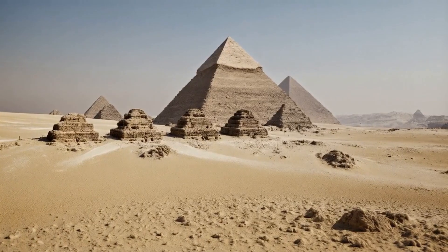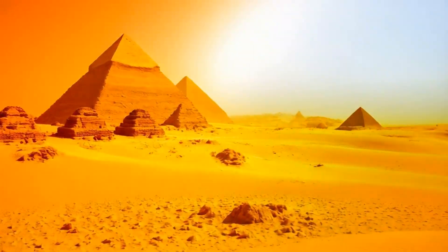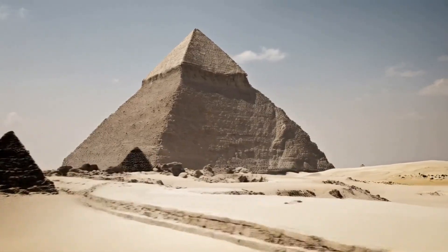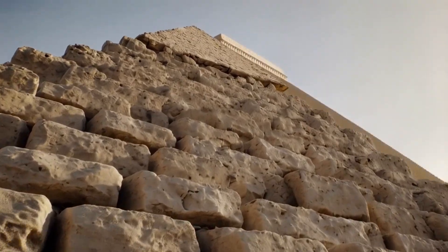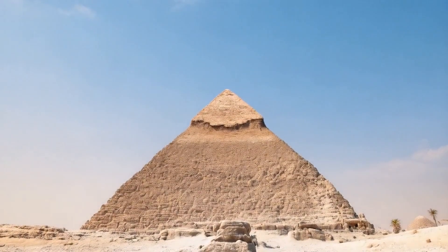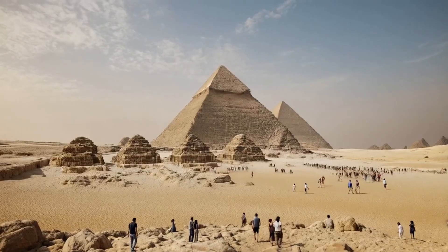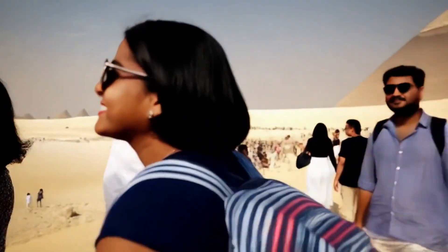The Great Pyramid is a testament to ancient Egyptian engineering and architectural prowess. Its massive scale is immediately apparent, dominating the surrounding landscape. The pyramid is constructed from precisely cut and fitted stone blocks, reflecting advanced knowledge of mathematics and astronomy. It stands as a symbol of the power and ingenuity of ancient Egyptian civilization.